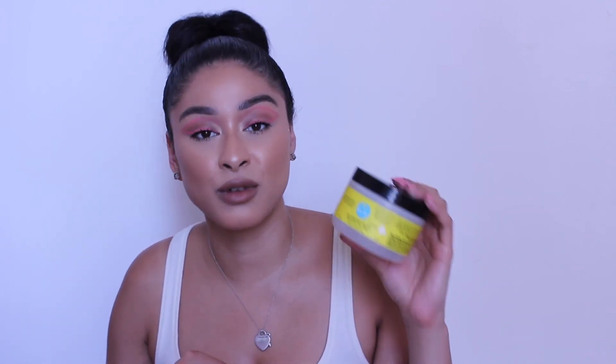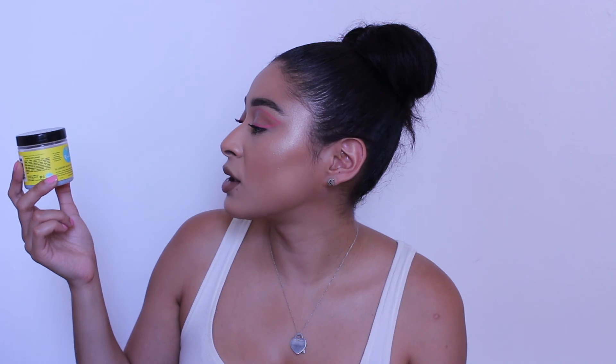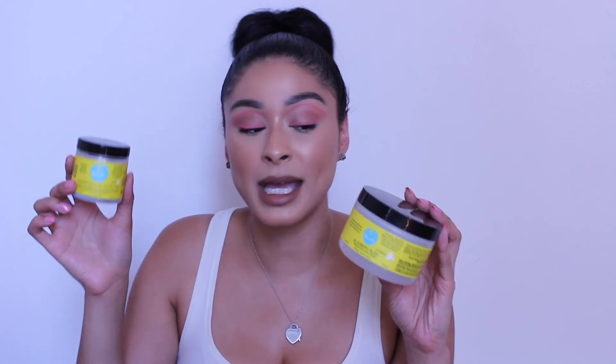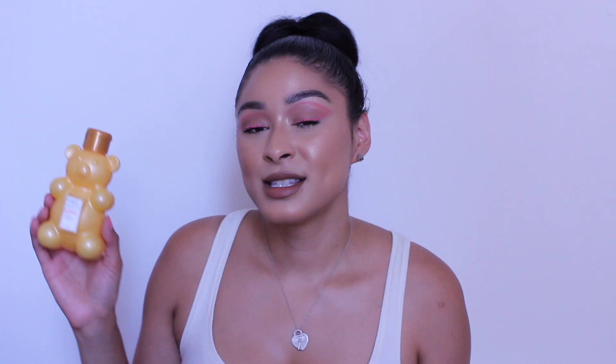Coincidentally I have another product from the same brand — the Blueberry Bliss Curl Control Paste. This is actually what I have on my hair right now; I have a new bottle in the bathroom. I use this for my baby hairs or slicking back my hair in general on a daily basis. I absolutely love it. These two — the control paste and the reparative hair mask — are truly my favorites from Curls.